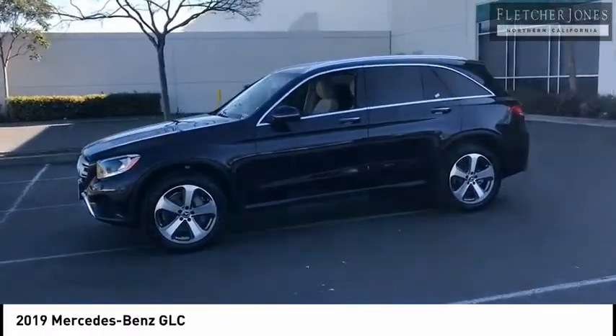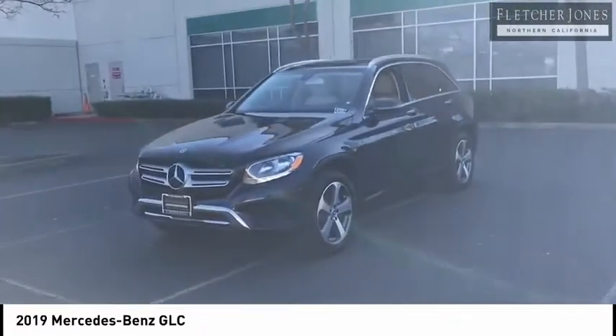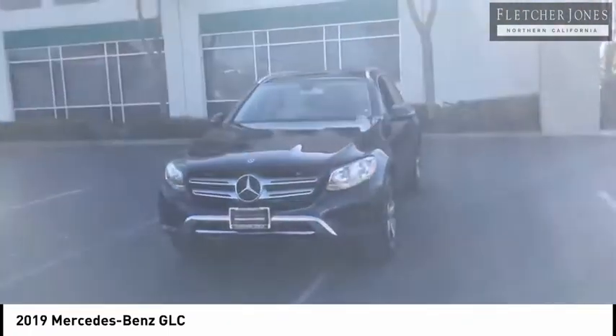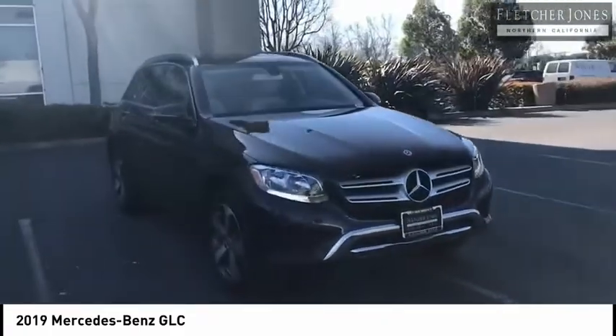Here are some of this vehicle's great options: illuminated door sills, four-piece floor mat set, panorama sunroof, and premium package. Drive away with a great deal on this vehicle — call or stop in today.